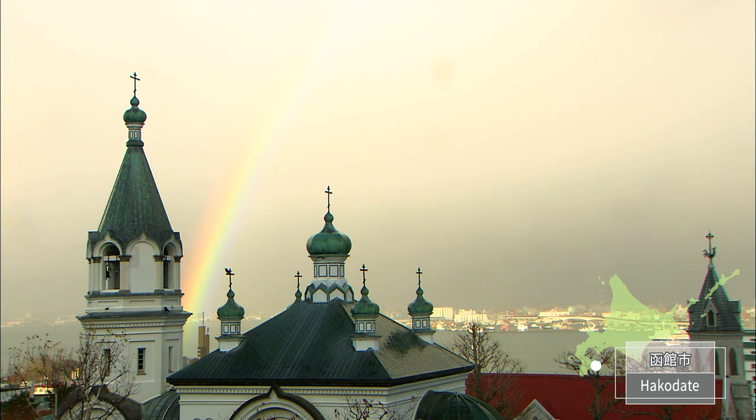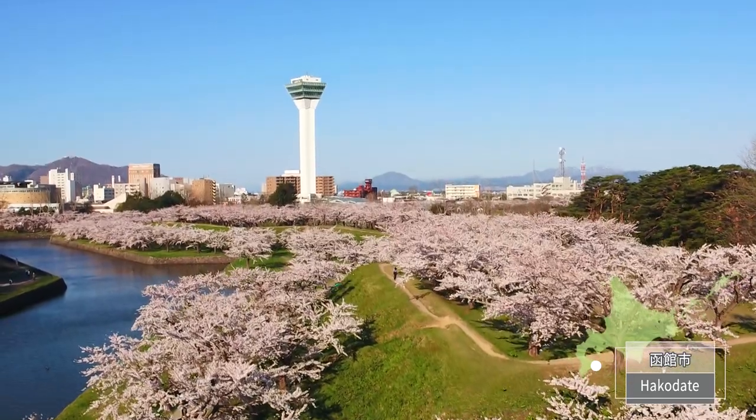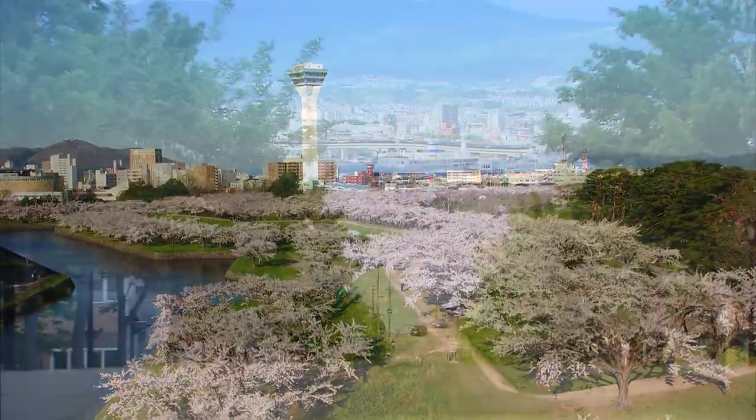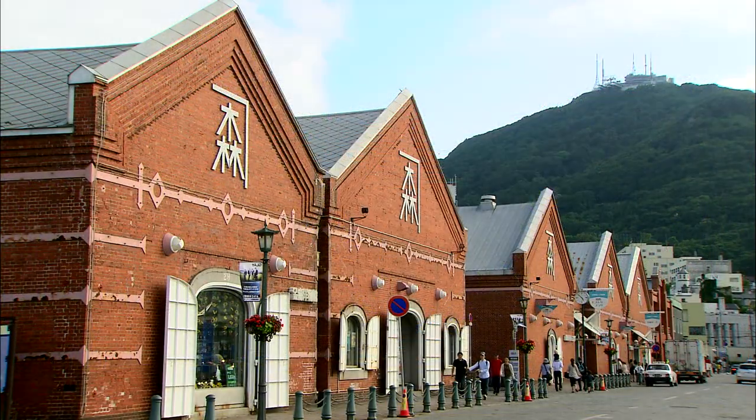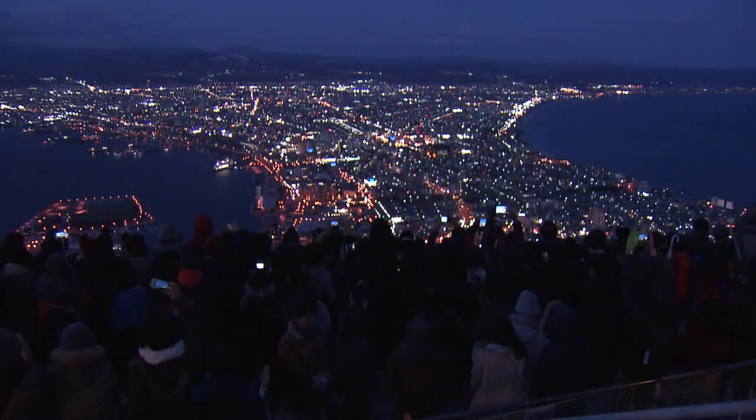Hakodate is located in the south of Hokkaido. Tourists from all over the world visit Hakodate for the exotic cityscape and beautiful night view.